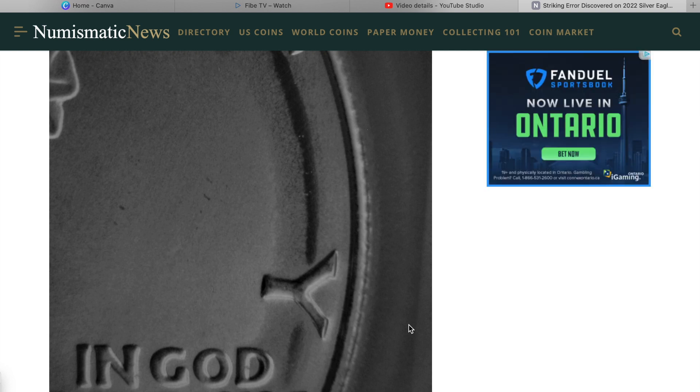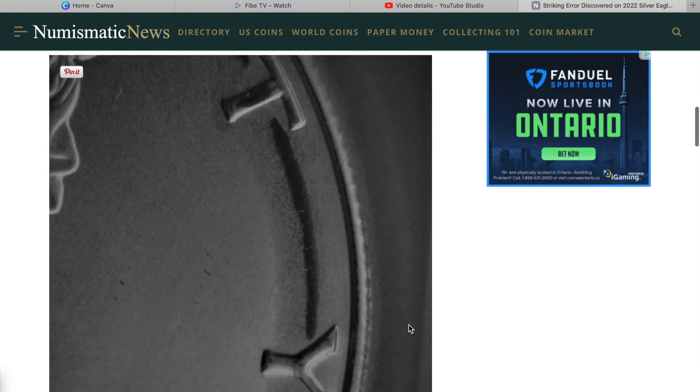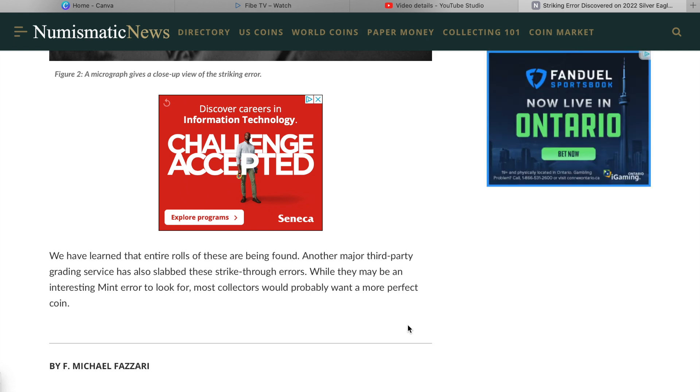It must be a different coin than the one in the slab — the wording is a bit up in the air. The two pictures seem to show the error in different places. Either way, they do show you what the error looks like — a little incuse spot right along the edge, right along the border of the coin. The article also says they've learned that entire rolls of these are being found, and another major third-party grading service has also slabbed these strike-through errors.